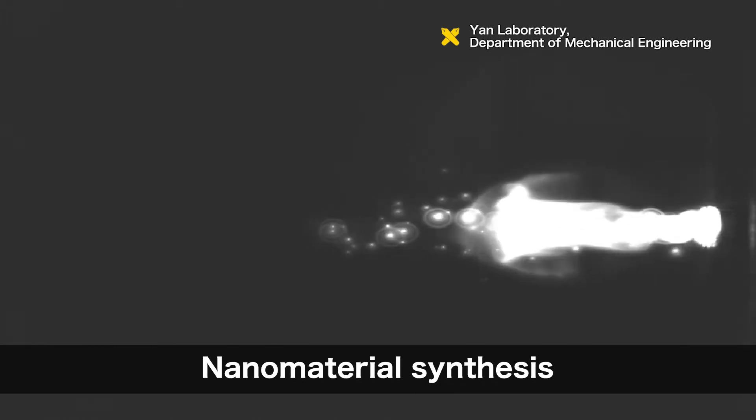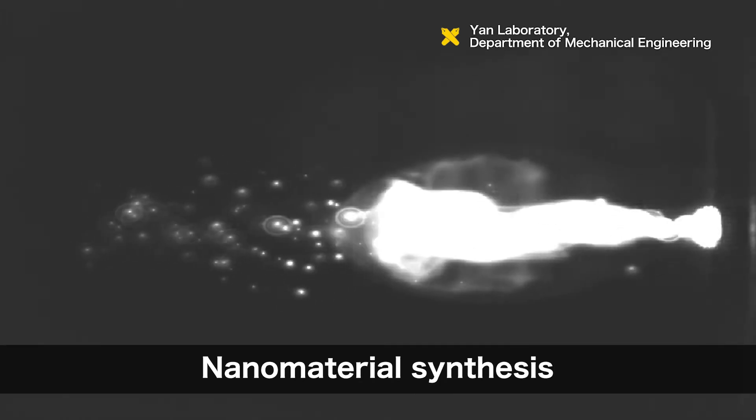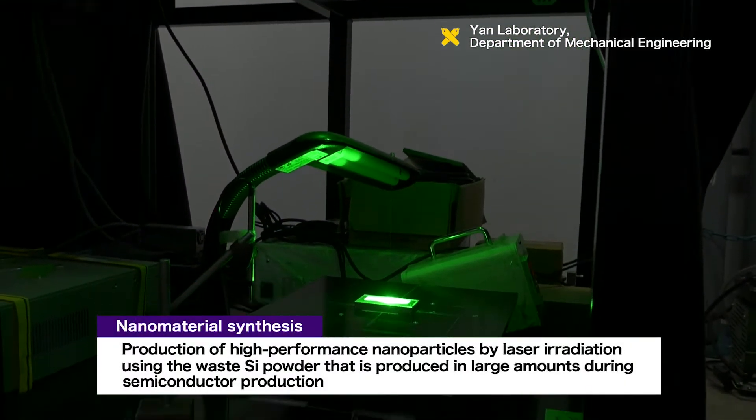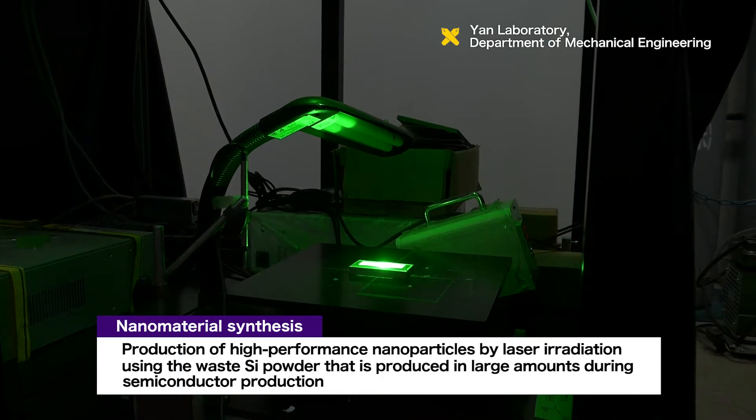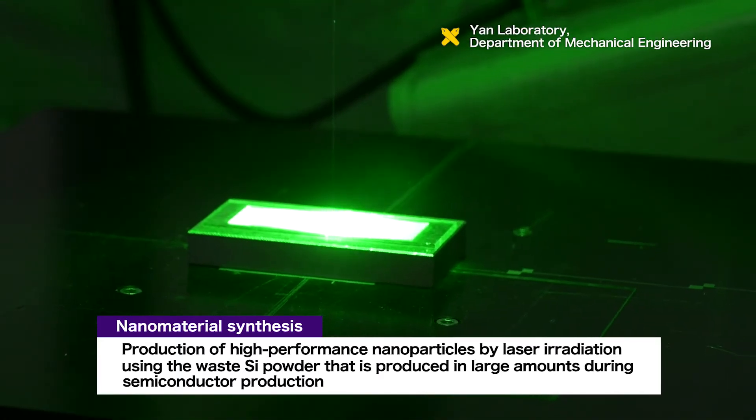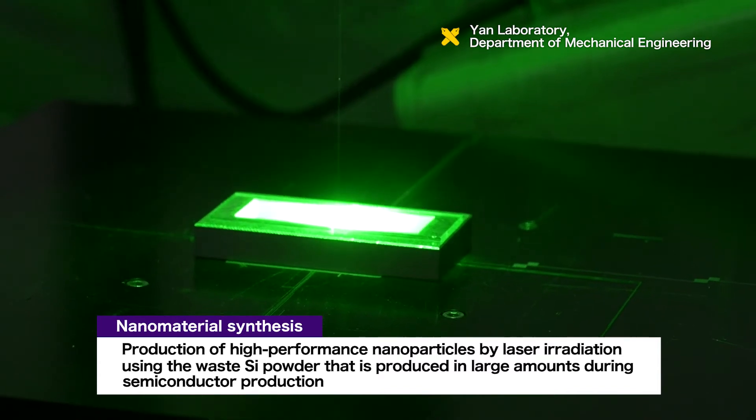The third area is nanomaterial synthesis by laser irradiation. The laboratory works on producing high-performance nanoparticles and nanofibers by laser processing the waste silicon powder that is produced in large amounts during the manufacture of semiconductors.